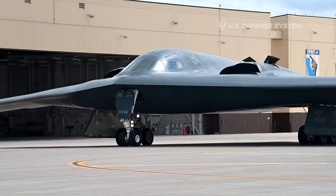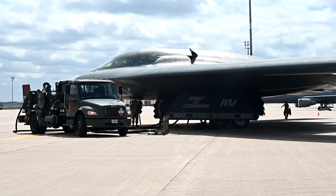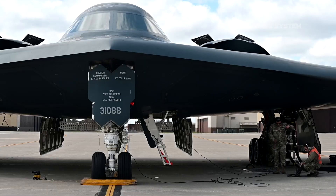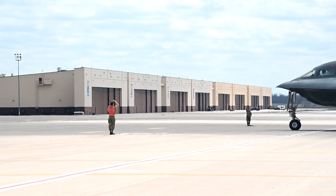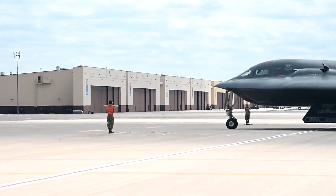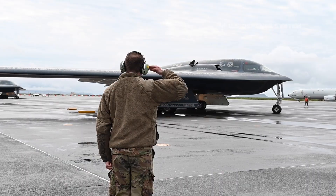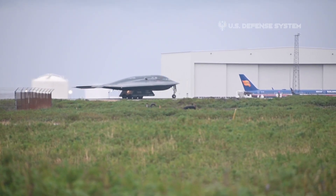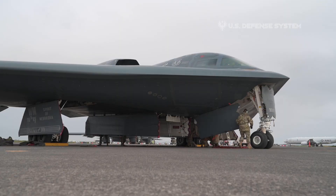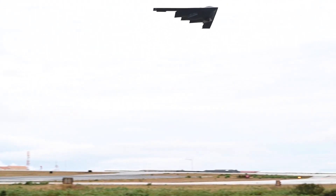Widely cited as the most expensive bomber in history at approximately $2.2 billion per copy, the Northrop Grumman B-2 Spirit suffered the usual congressional rough handling. Budget cuts reduced the original procurement of 132 bombers to just 21, and thus drove up the per-unit price. The B-2 makes up for its high initial cost by being able to accomplish its mission with far fewer support aircraft than other bombers, including a minimum of tankers and electronic countermeasures airplanes.